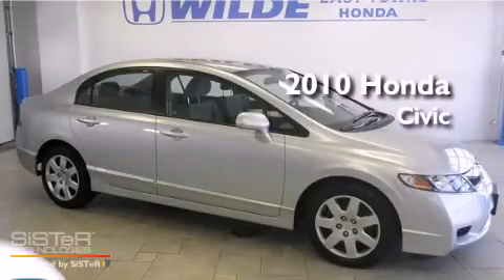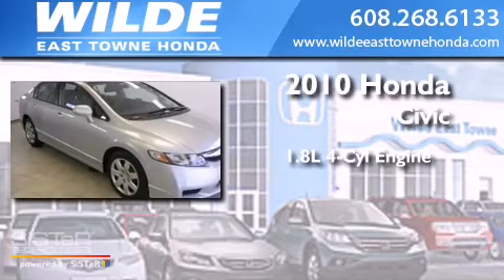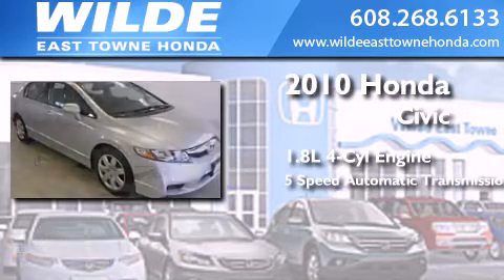This is a certified pre-owned 2010 Honda Civic. It has a 1.8-liter 4-cylinder engine and a 5-speed automatic transmission.